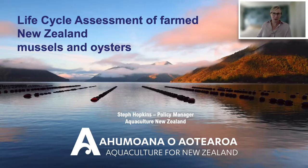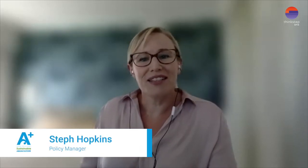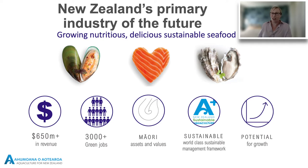Kia ora koutou, I'm Steph Hopkins with Aquaculture New Zealand and I'll give you a brief overview of aquaculture and why we wanted to get involved in the life cycle assessment study. Our industry is centred around the farming of three main species: greentail mussels, Pacific oysters, and king salmon. Our products are renowned as nutritionally rich, farmed sustainably, and the industry generates income, jobs, and opportunities particularly in smaller towns and regions. We generate about $650 million in revenue each year through domestic and export sales, with products exported to over 70 countries. Greentail mussels was New Zealand's most valuable seafood export in 2020. We're proud that Māori participation and ownership within the industry is significant and growing, and aquaculture can be seen as a means of enhancing iwi prosperity for future generations.